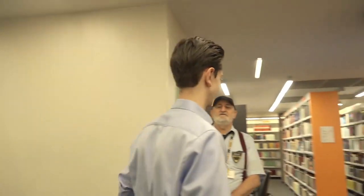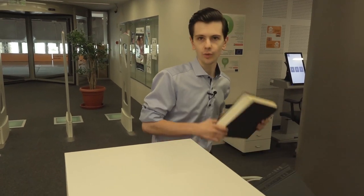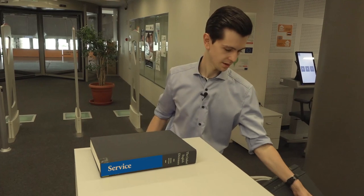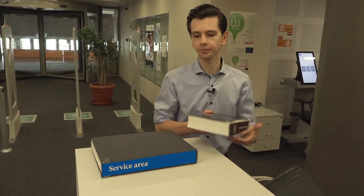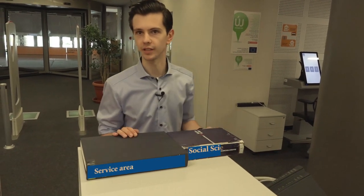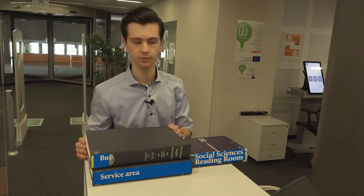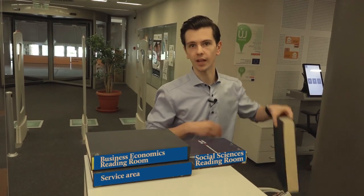Never leave your card at home. Let's see how the library looks like. We are now here at the information desk. Near it you can find the social sciences reading room. On the second floor there is the business economics reading room, and on the top of the library the journal reading room took its place.